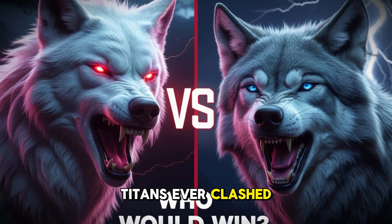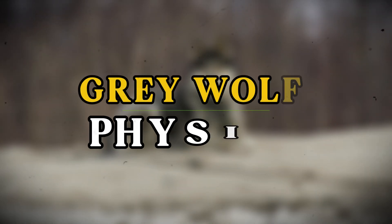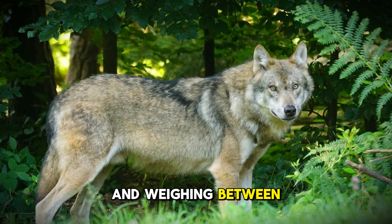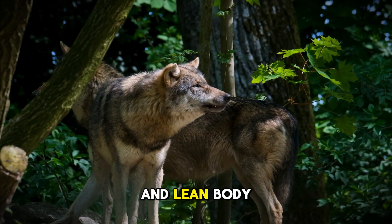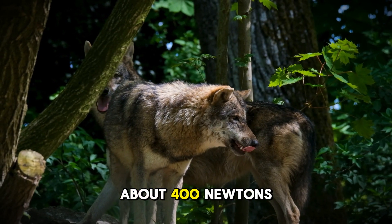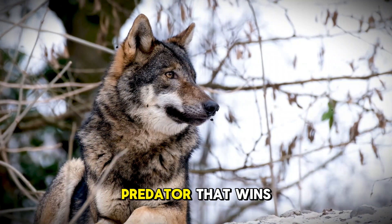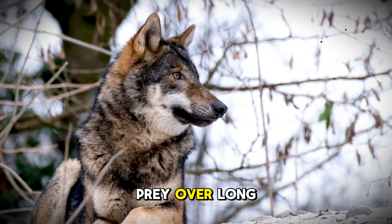If these two titans ever clashed in the wild, who would win? Let's examine them side by side. The modern gray wolf is nature's perfect endurance machine. Standing about 2.6 to 3 feet tall at the shoulder and weighing between 70 to 110 pounds, it's built for speed and stamina. Its long legs and lean body allow it to chase prey for miles without tiring. The gray wolf's bite force of about 400 newtons is impressive — enough to take down deer and elk — but it's designed more for slicing flesh than crushing bone. This is a predator that wins through persistence and teamwork, wearing down its prey over long distances.